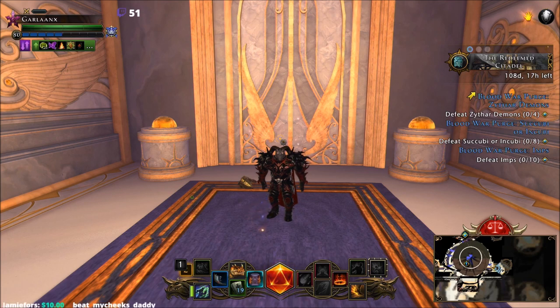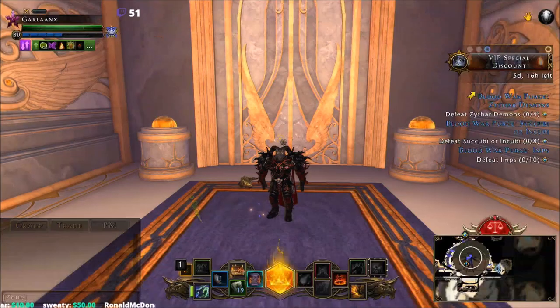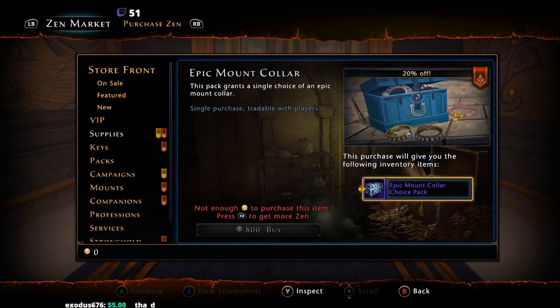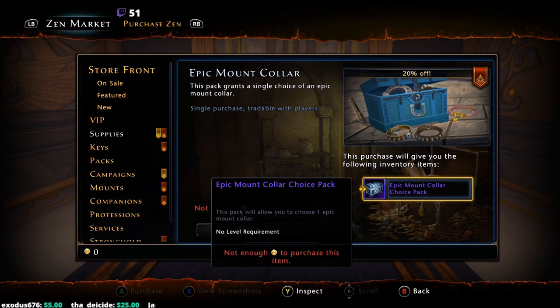First, let's discuss how to get collars. Currently there are two methods. The easy route is to navigate to the Zen Store under supplies, where epic mount collars are listed at 1000 Zen — that's $10 per collar, currently 20% off. We don't know if epic mount collars will always be in the Zen Store or if they'll eventually be removed.